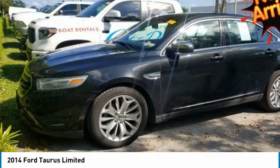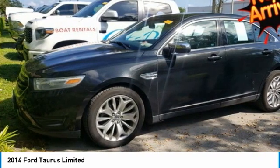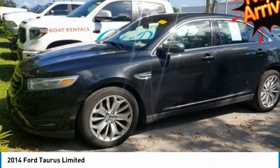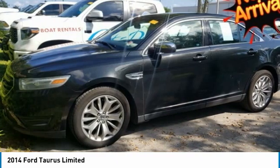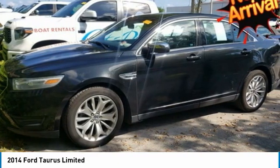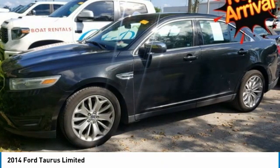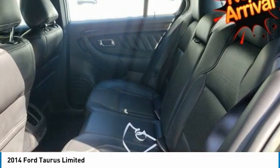There are three amazing engine possibilities with the Taurus. All models except the SHO have the standard 3.5L Ti-VCT V6, with the 2.0L EcoBoost I-4 as an option. The SHO gets the exhilarating 365-horsepower 3.5L EcoBoost V6.